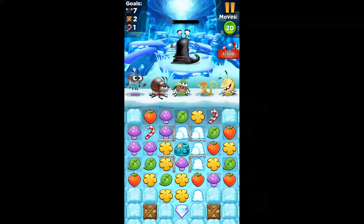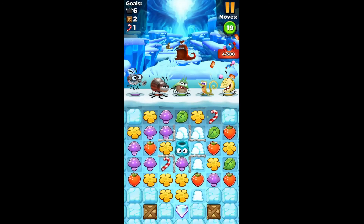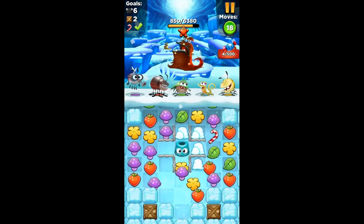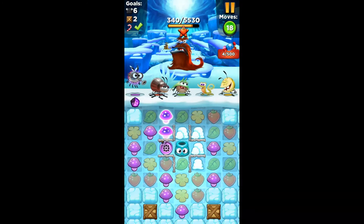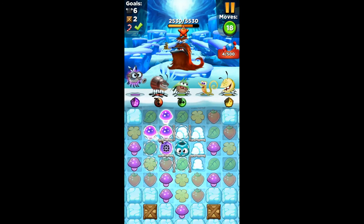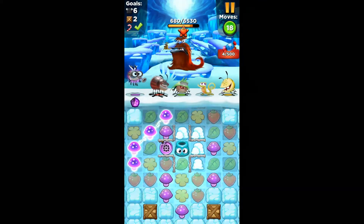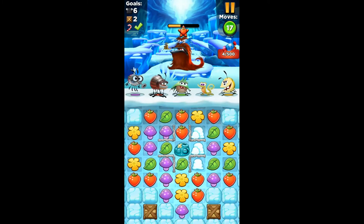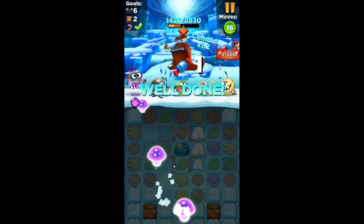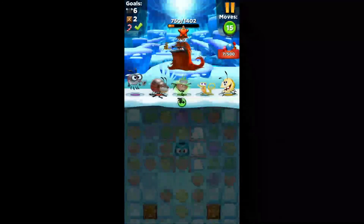This next one definitely had its fair share of popularity — this is Best Fiends. It's pretty much a puzzle game, Candy Crush sort of type, where you fight off these big hairy slug creatures with adorable little characters. This game is a great time passer and pretty addicting. You can power up your characters, and depending on what color gems there are is what different character you use. It's really fun and it's actually gotten pretty hard — I think I'm on level 34 and it has gotten pretty darn hard.